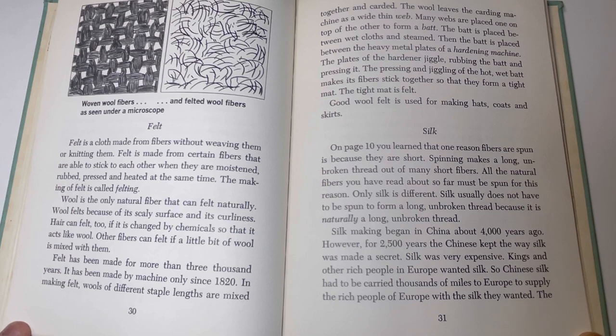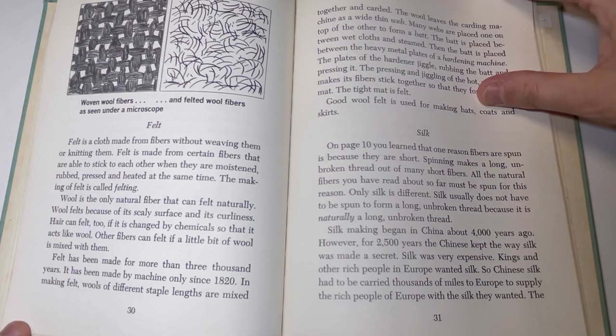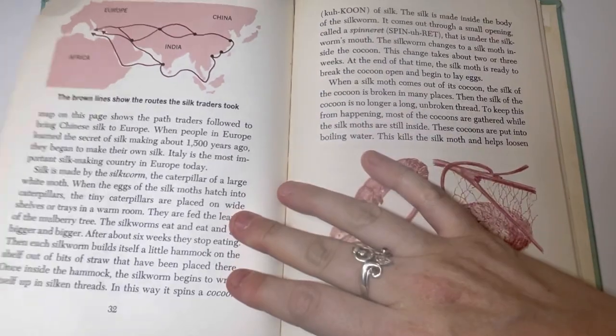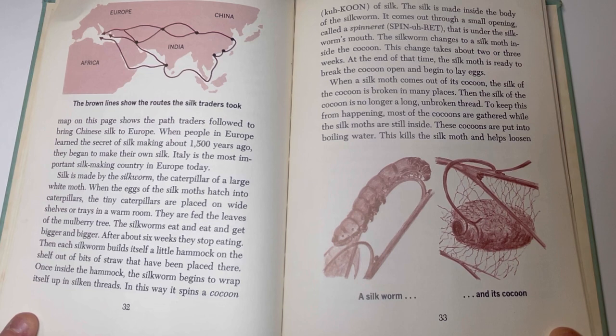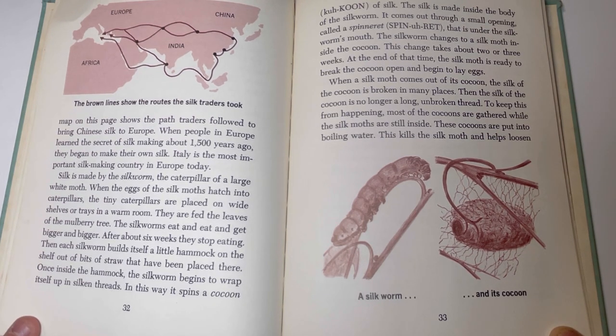Silk making began in China about 4,000 years ago. However, for 2,500 years the Chinese kept the way silk was made a secret. Silk was very expensive. Kings and other rich people in Europe wanted silk, so Chinese silk had to be carried thousands of miles to Europe. When people in Europe learned the secret of silk making about 1,500 years ago, they began to make their own silk. Italy is the most important silk-making country in Europe today.